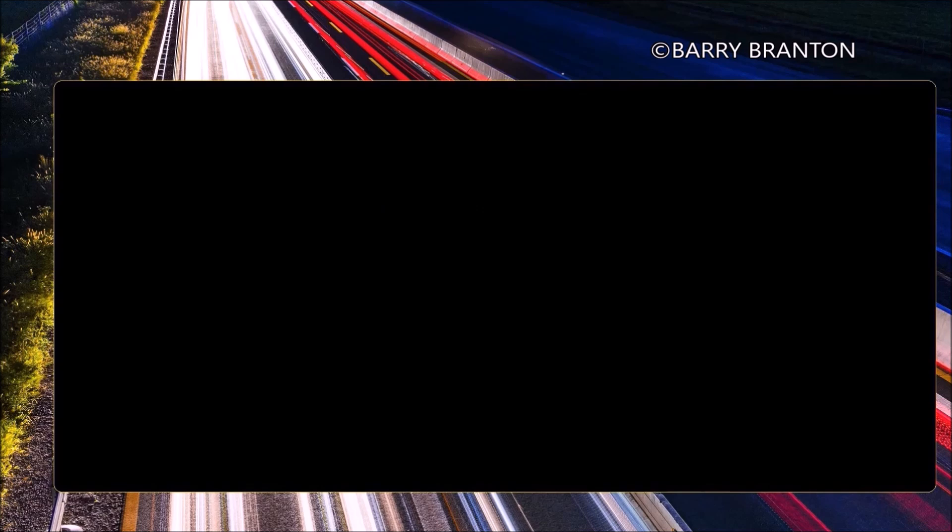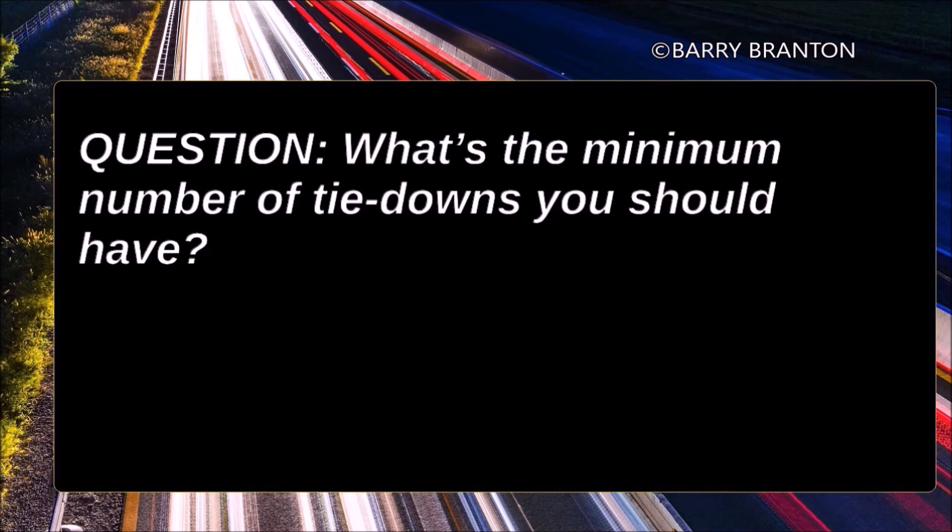What is the minimum number of tie-downs you should have? You should have at least two tie-downs.